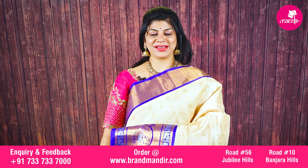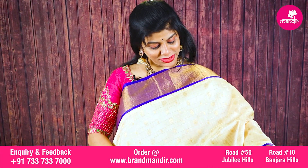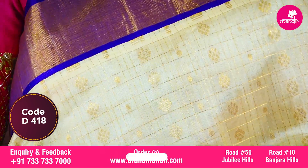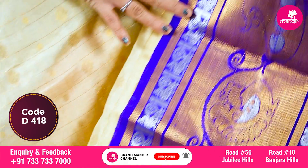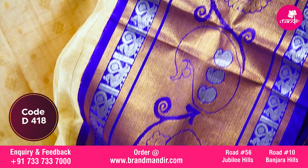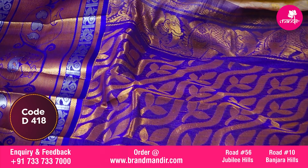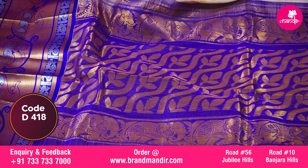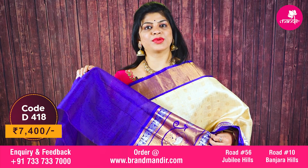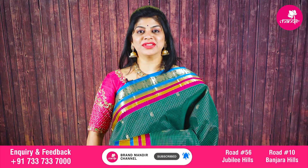Here we go with this stunning saree in cream and purple combination. All over checks with florals and small round booties. The border is contrast with kaddi along with curves, and peacocks with silver zari checks. Beautiful contrast pallu with curvy lines along with leaves and elephant border. The blouse is contrast with border. Beautiful saree costs 7400.